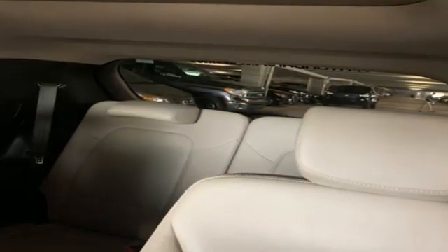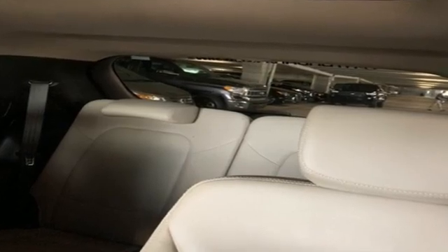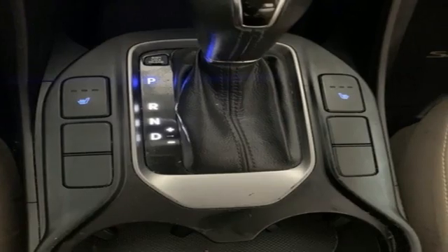Cars.com notes that highway cruising is a strong point. The Santa Fe's cabin is quiet and its ride smooth.